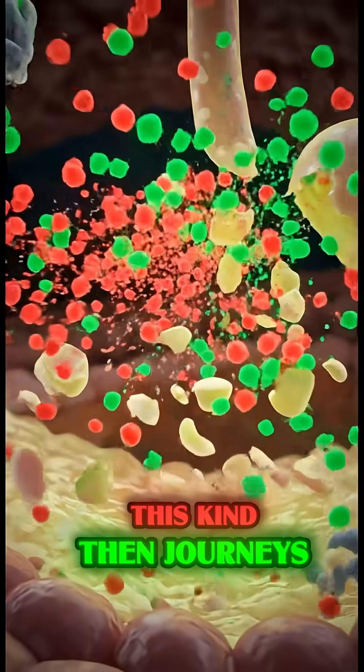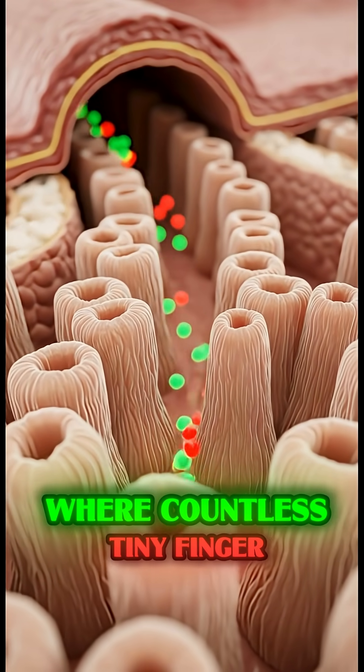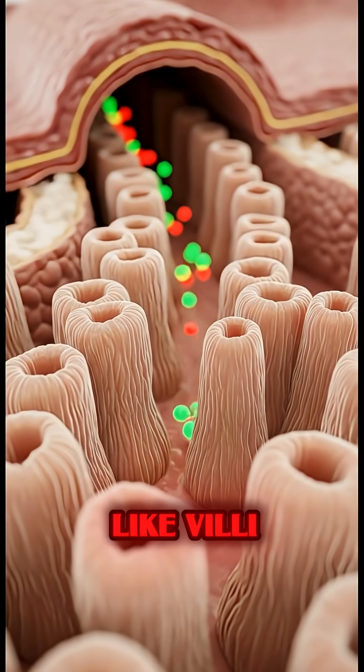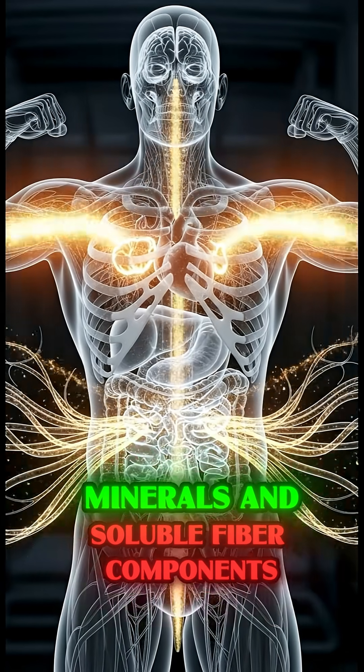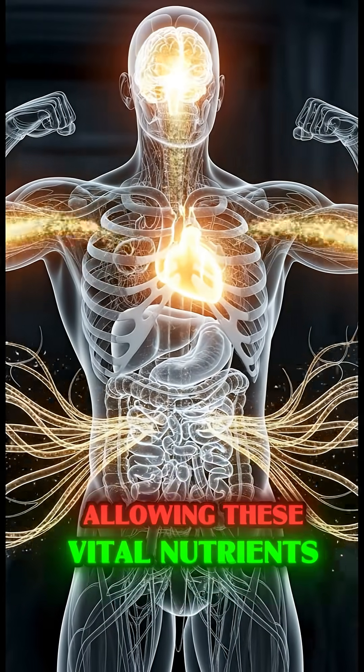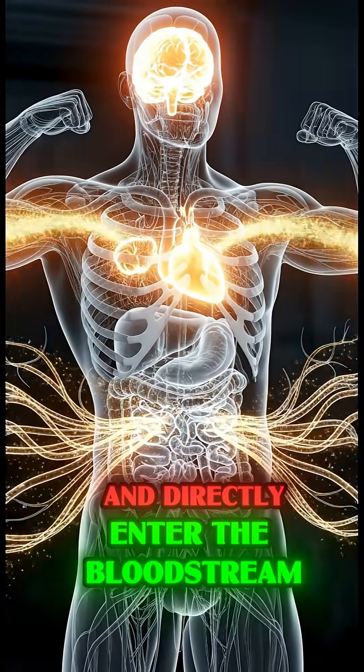This chyme then journeys into the small intestine — the core site of absorption — where countless tiny, finger-like villi actively draw in the liberated vitamins, minerals, and soluble fiber components, allowing these vital nutrients to pass through the intestinal wall and directly enter the bloodstream.